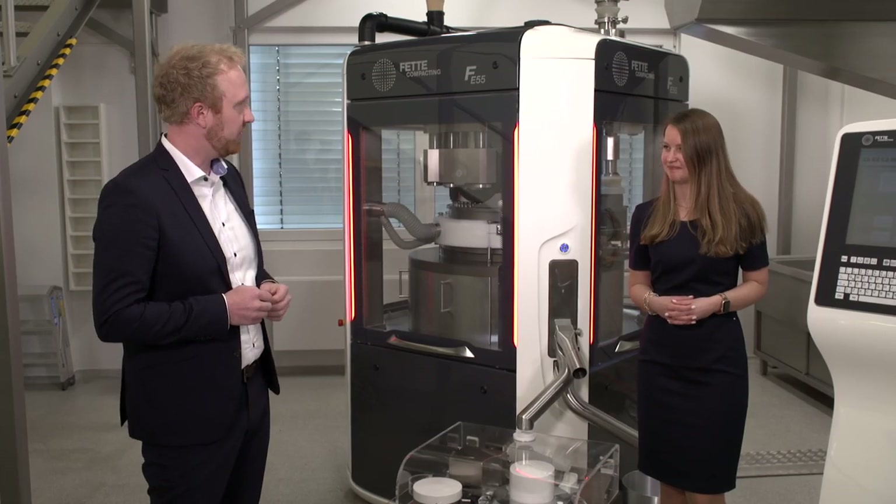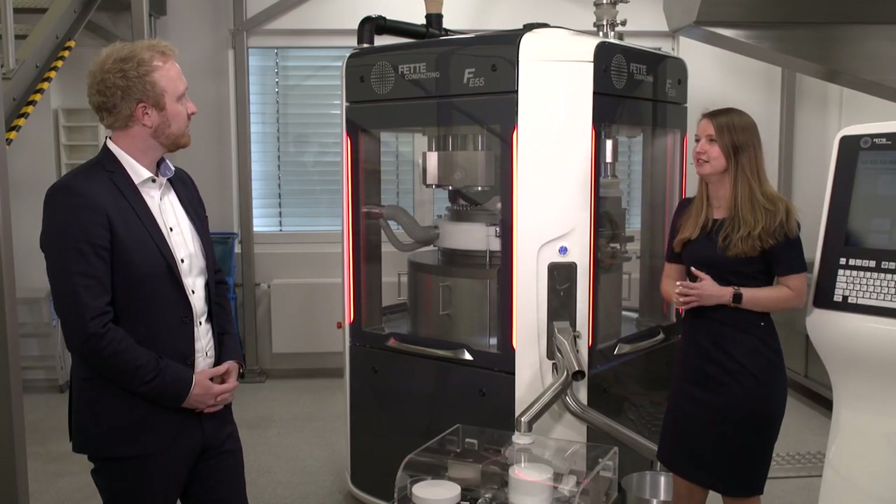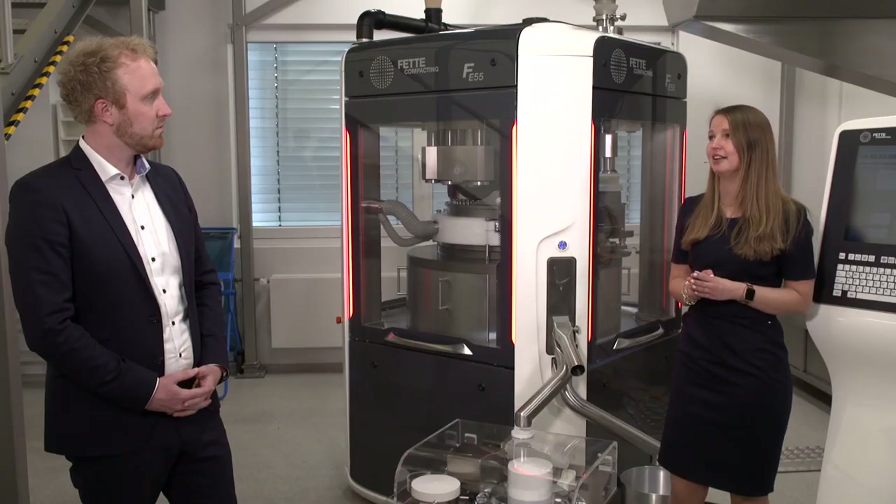It looks like a batch tablet press — it's our E55 tablet press, our preferred solution for continuous direct compression. But this tablet press has some continuous manufacturing features: the level sensor we placed here has a major role in controlling the mass balance for the whole continuous line. In the second position, we have three compression rollers, which allows us to significantly increase the dwell time and therefore compress formulations which might not be compressible on a standard tablet press. This tablet press can cover a huge range of throughputs, starting from as low as 5 kg per hour going up to higher than 300 kg per hour. And at the end, we have a continuous manufacturing tablet.